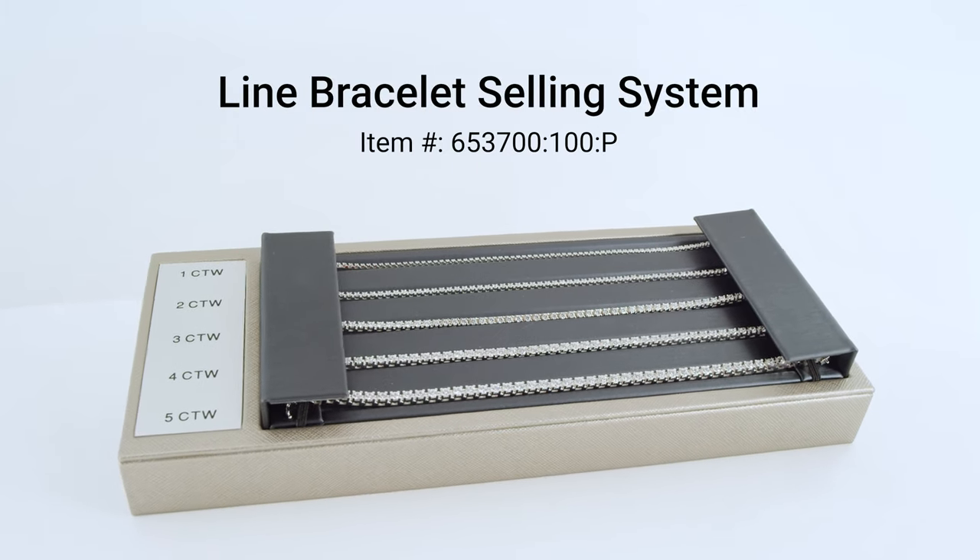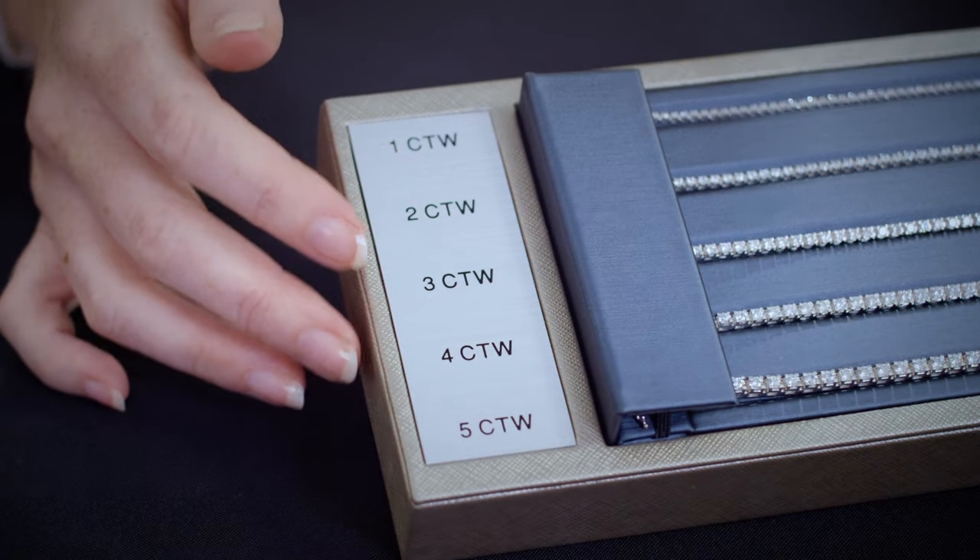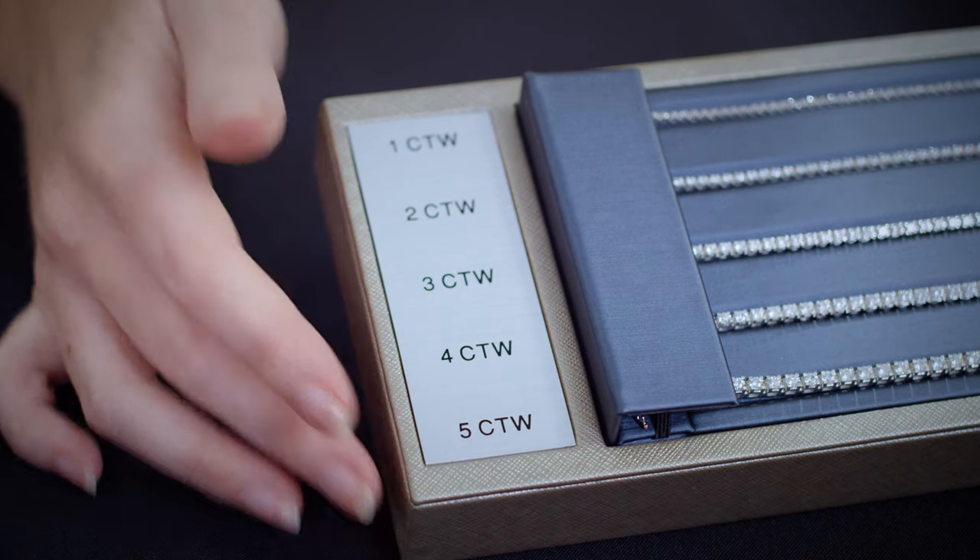Timeless, elegant line bracelets make the perfect gift, and now is the time to have options readily available for your customer. This pre-merchandise selling system makes it easy with prototype samples of our best-selling line bracelet style in five different karat total weights, ranging from one karat total weight to five karat total weight.